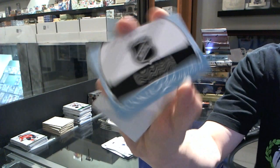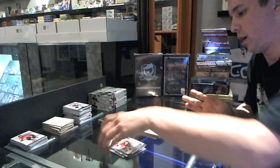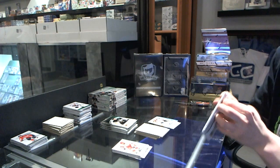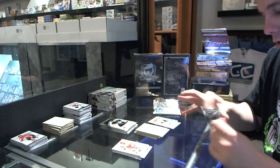We've got a Rookie Redemption wild card number 234. One thing I hate about this product — give one wild card and you can expect the next three boxes to all have one. Drives me nuts.